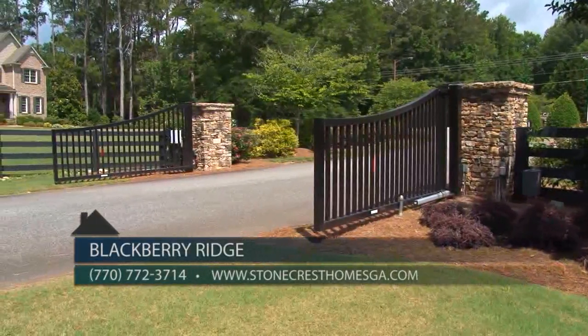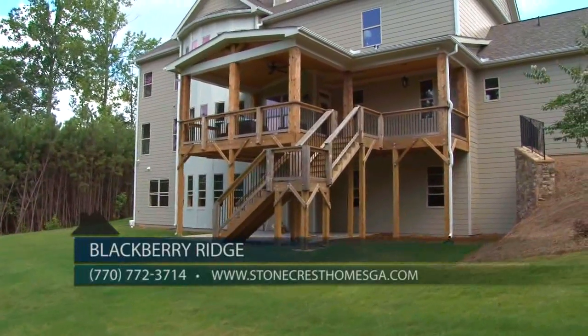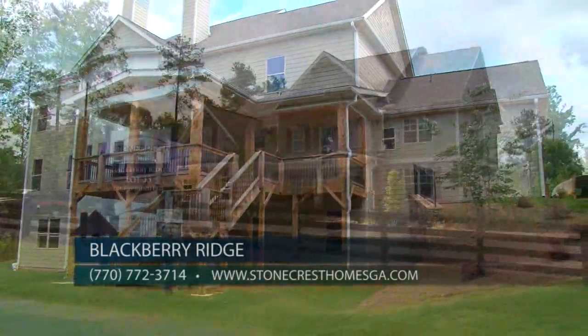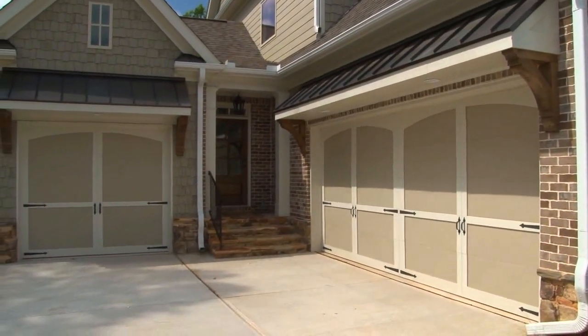Blackberry Ridge is a gated community featuring large two-plus acre lots and priced in the high 700s. Select from a collection of award-winning Stonecrest Homes designs, all featuring basements and a three-car garage.